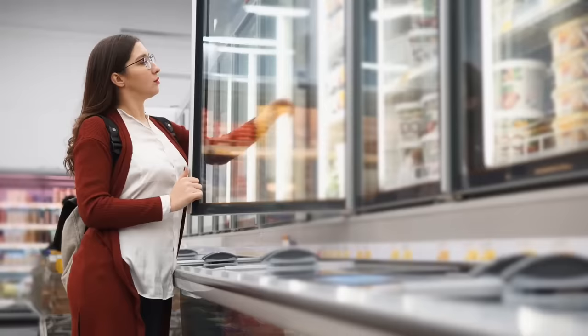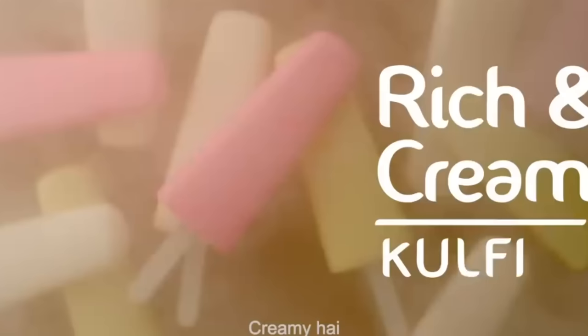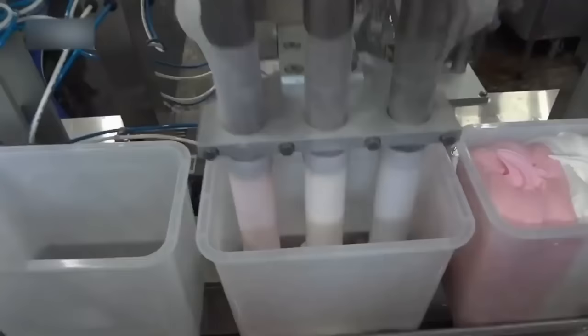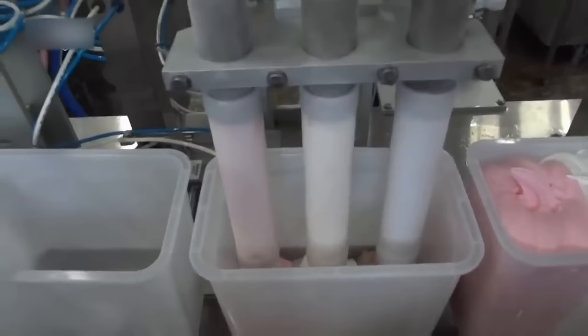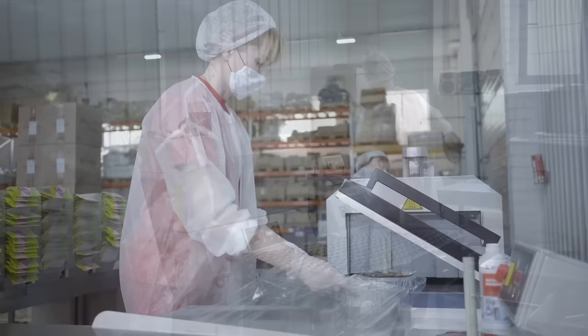Now let's take a look at packaging and final touches. Once the ice cream has undergone the magical transformation, it's time to prepare it for its journey to your freezer. The ice cream containers are labeled with eye-catching designs, displaying the brand name and enticing flavors. Vibrant colors and mouth-watering images grace the packaging, tempting us to indulge in their frozen delights. Before the containers are ready to hit the shelves, they undergo rigorous quality control checks — experts examine the packaging for any defects, ensuring that each container is pristine and ready for its journey to your homes.